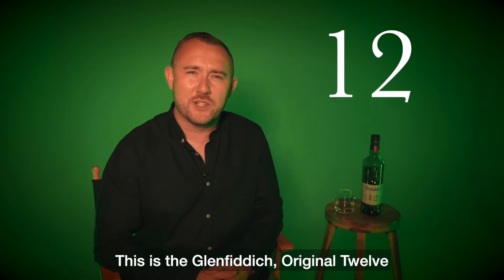This is the Glenfarclas Original 12, the 12 year old. This is the whisky that brings a lot of people into single malt scotch whisky. It's not going to be smoky or peaty like some of our cousins on the west coast of Scotland. We're up in Speyside in the north of Scotland, typically known for a fruity or sweeter style of scotch whisky, and this is no exception.